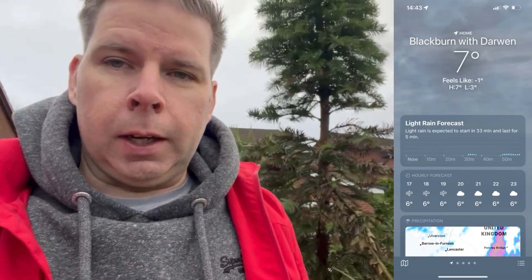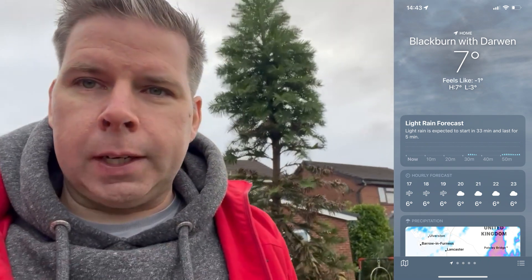Hi everybody and welcome back to the channel. In this video I'm going to look at why the tips of my Wollemi pine are browning. It's bitterly cold today in early December 2024 — theoretically seven degrees C but it actually feels like minus one. My weather app actually says 'feels like minus one' — I've never seen such an extreme variance. It's a very chilly wind, so let's get a big coat out whilst we look further into this tree.